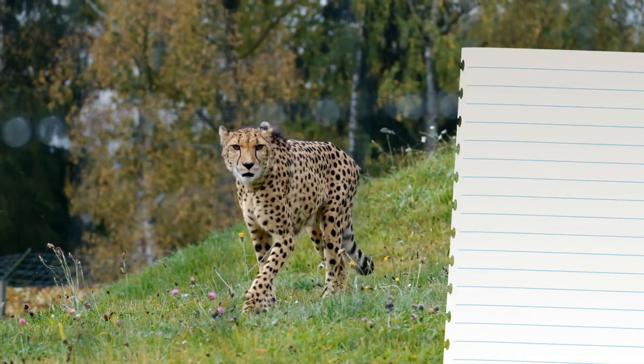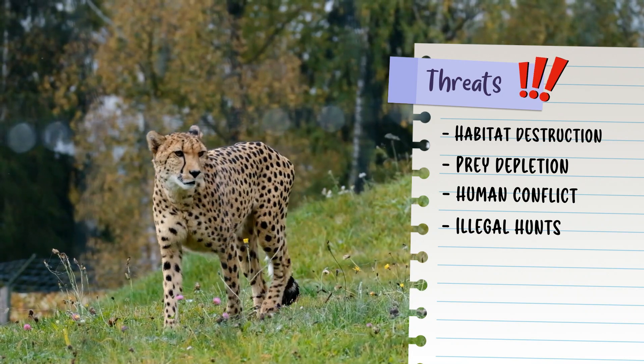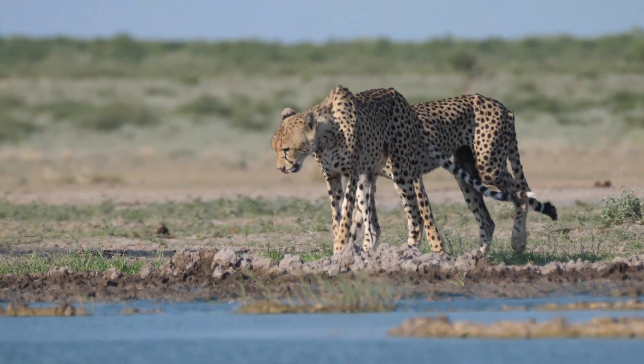A typical cheetah can live for 15 years in the wild. Sadly, habitat destruction, declining populations of their prey, and human conflict pose threats to these stunning creatures. They were racing toward extinction and were considered an endangered species.